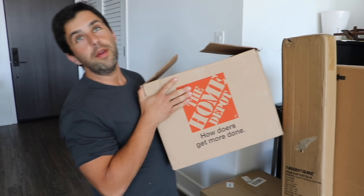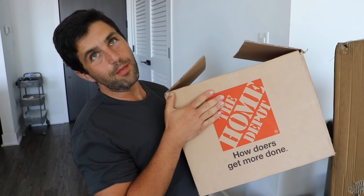Thanks to Home Depot for sponsoring this portion of the video. Are you recording? Yeah. Look at all my things! Look at all this! Guess what? I'm going to be redoing my living room with the help of The Home Depot.